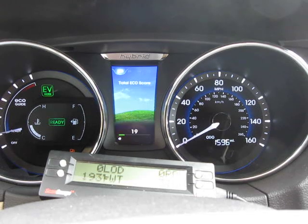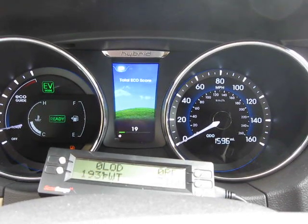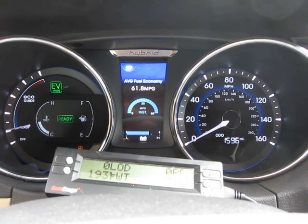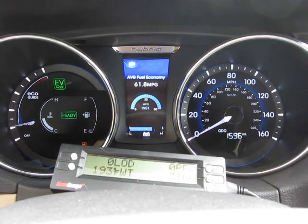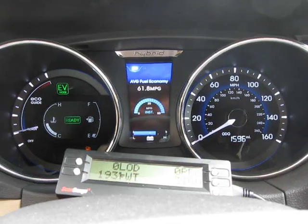Total eco score — this thing reset at 1,000 miles and started accumulating from zero again. And our average fuel economy: 61.8 mpg. Odometer at 1596, we started at 374. That's it, folks. First tank done, and I'll have calcs in a minute. Bye.